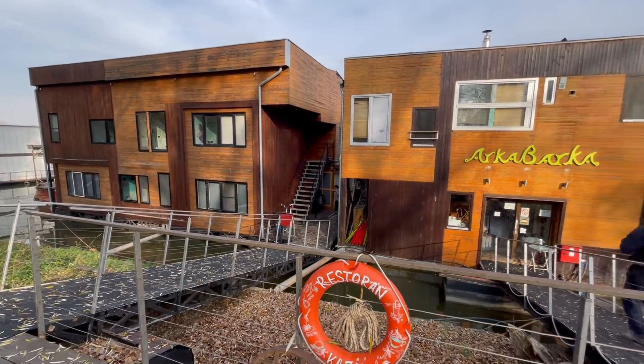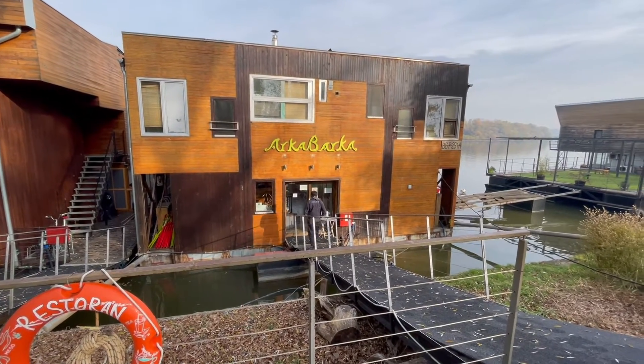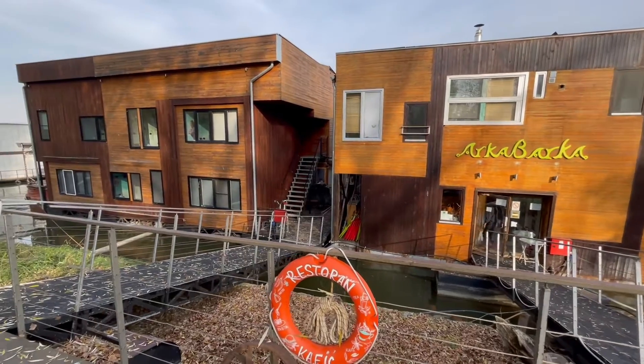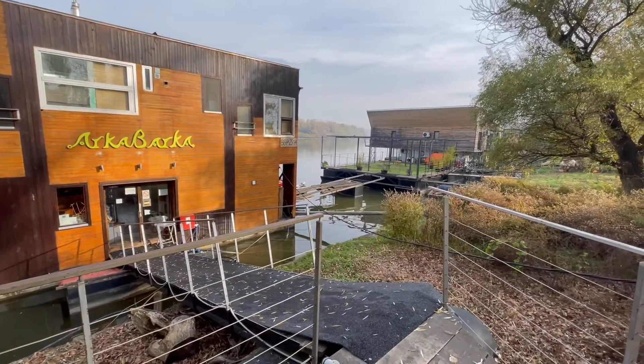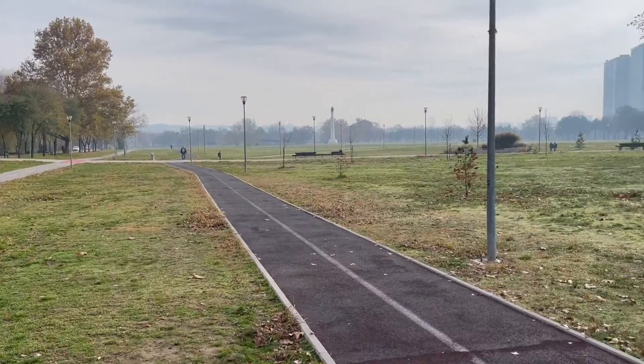This is where I'm staying in Serbia — Arka Barca. You can see it's floating on the water, which is very unique and interesting. Got other ones over there. Here we are.